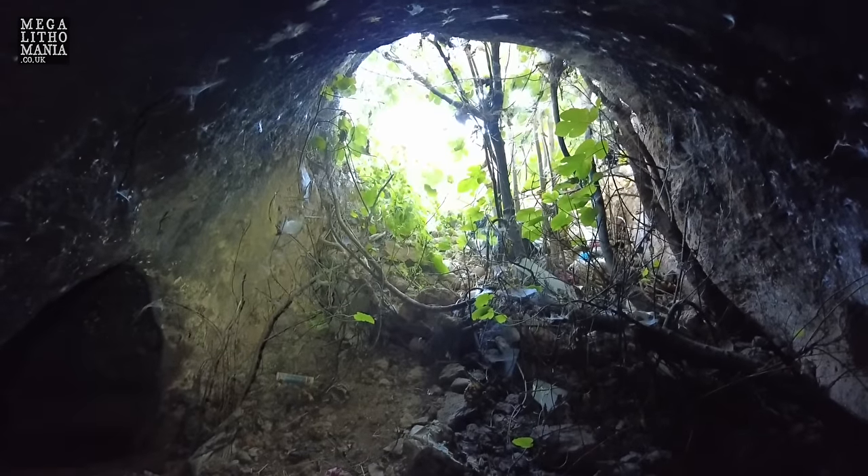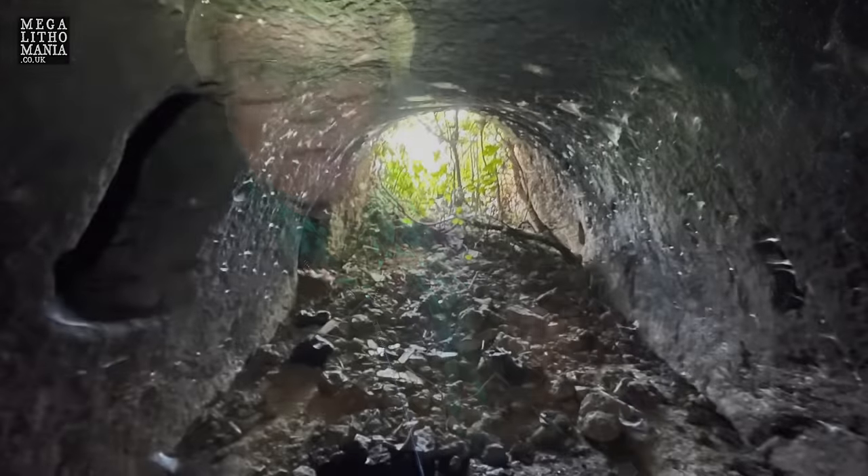This cave is in southeastern Anatolia, just to the west of Şanlıurfa. This area has been earmarked as the site of a very important Taş Tepeler complex.